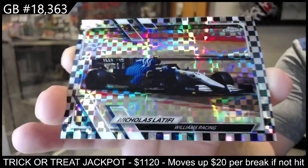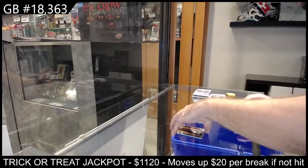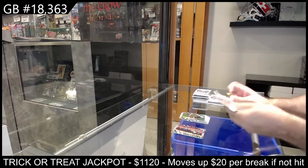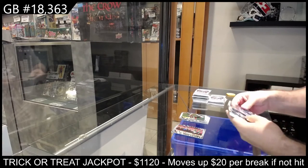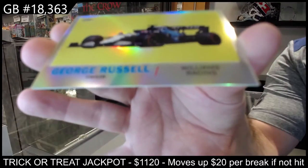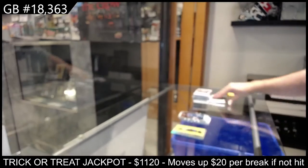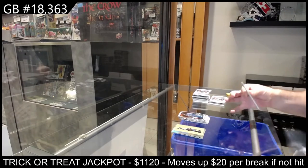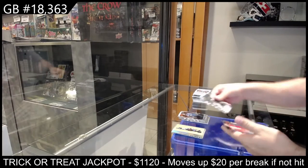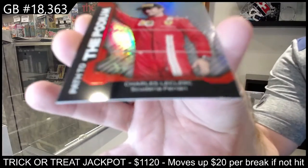Williams Racing — very nice. We've got a refractor for Williams Racing of Russell. We've got a podium of Leclerc for Scuderia Ferrari.